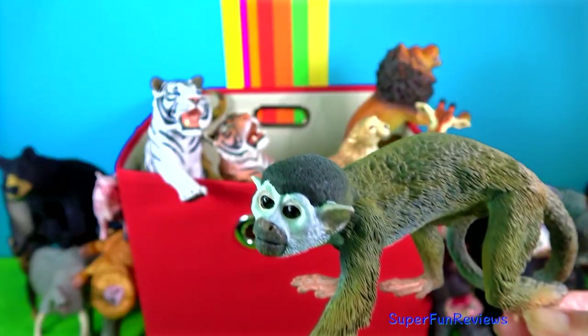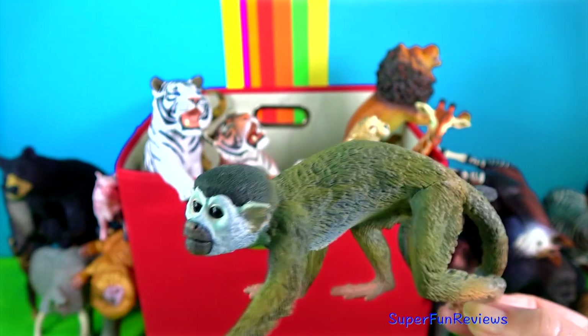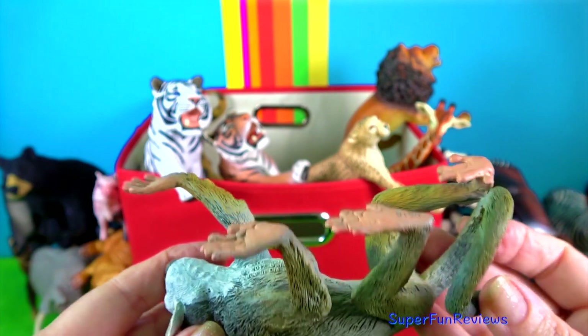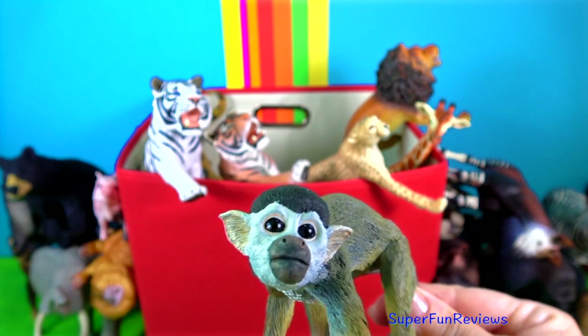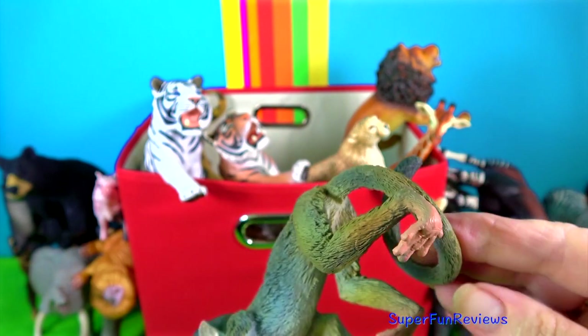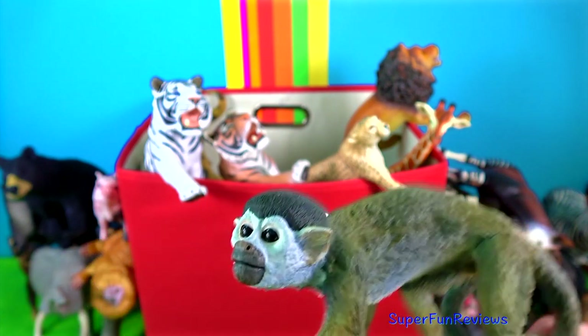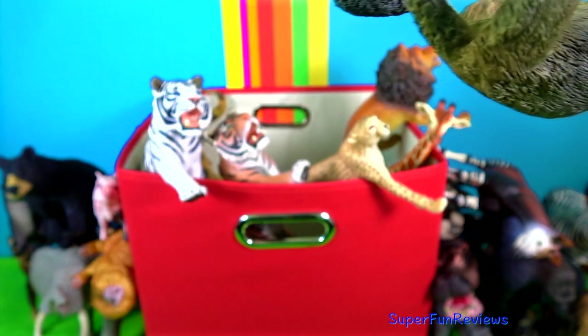This squirrel monkey is one of the smallest members of the primate group. They live in the treetops of dense tropical rainforests, wetlands, marshes and even mangrove forests. The body of a squirrel monkey is covered with fur that is mostly olive or grey in colour. Their face, ears and throat are white and mouths are black. Their long tail helps them balance when they move through the treetops.